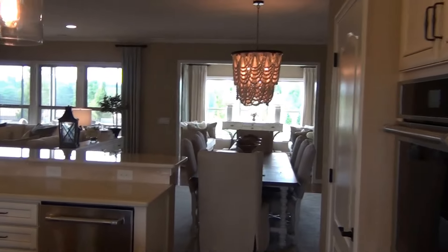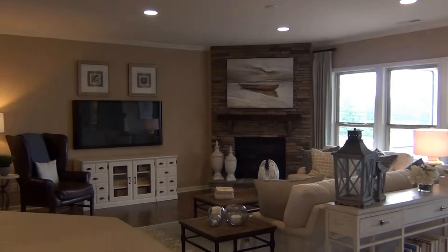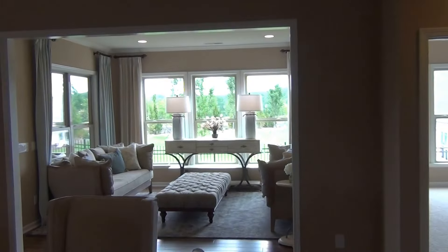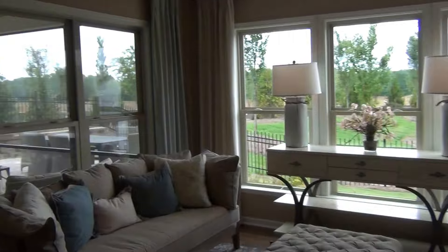This is their biggest model. The way it's built out is probably in the 450 to 500 range, and it looks like it's worth every penny. Great looking space. They added the sunroom, and they also added a really nice screen porch.